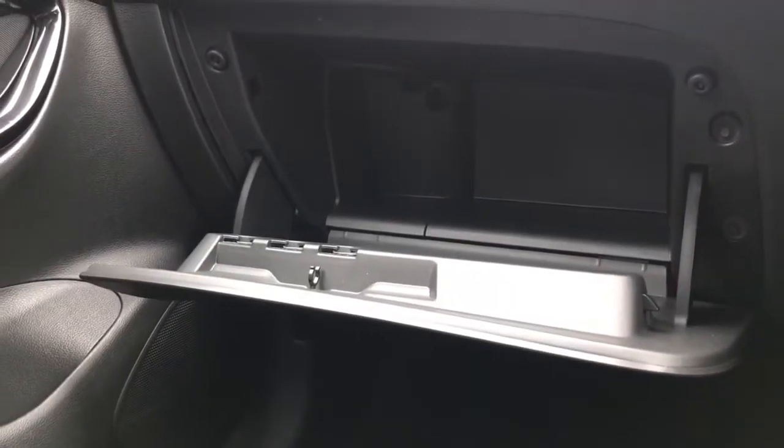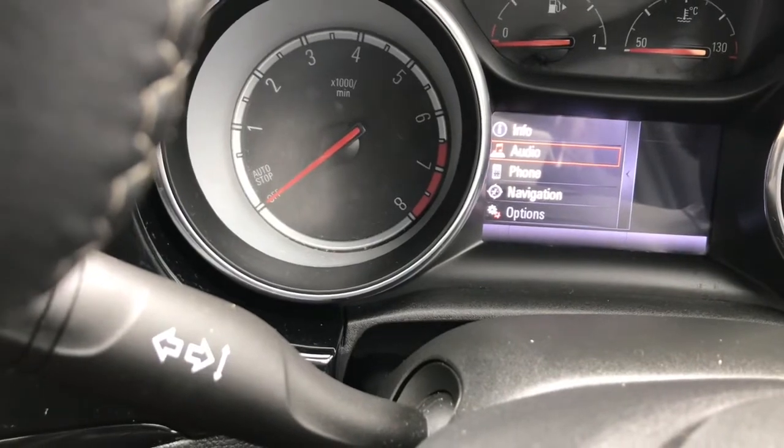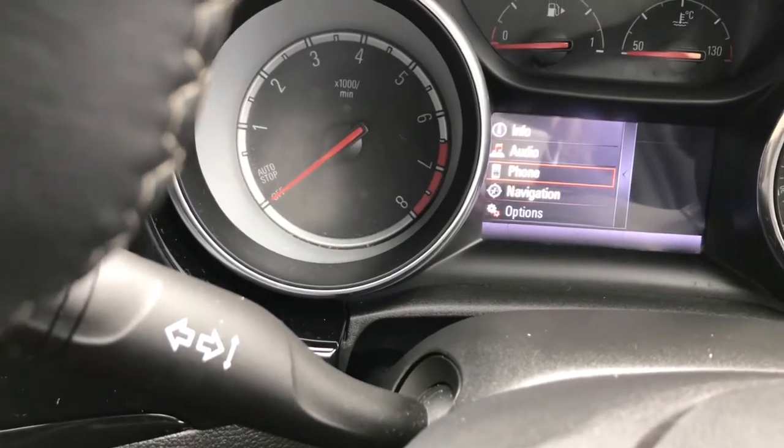Here you've got your glove box. This vehicle also comes with a multifunctioning trip computer and driver's information display.